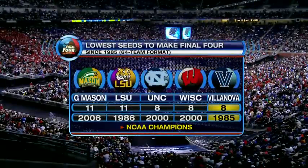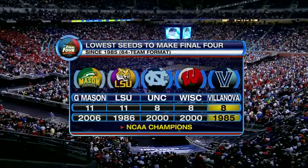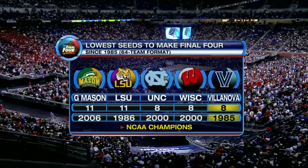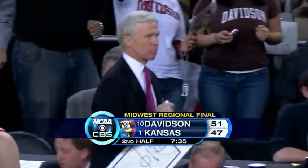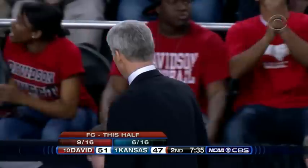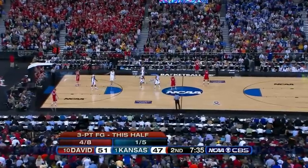The lowest seeds to ever make the final four — George Mason in 2006. LSU, Carolina. The only team to ever win it: Villanova, when they defeated the mighty Georgetown Hoyas. Bob McKillop's team, 7:35 away. Going back to your comment before the break — I still believe if I'm Kansas, I gotta go back inside to my big man. If for no other reason, you can play inside-out, make those perimeter shots easier for your guards.